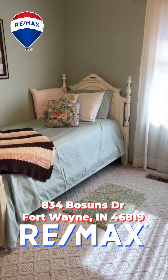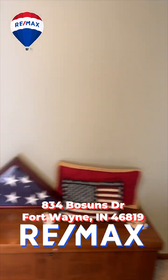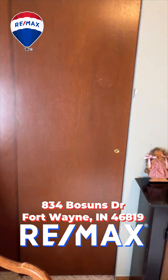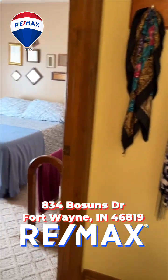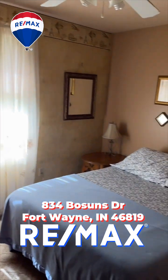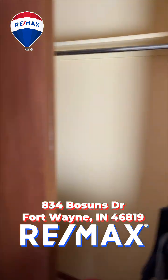This is your first subsidiary bedroom — very spacious, nice closet space. Moving into bedroom two: again, nice and spacious with great closet space.